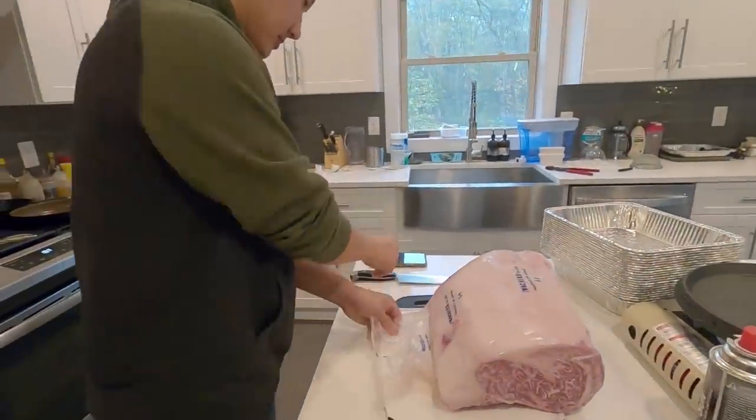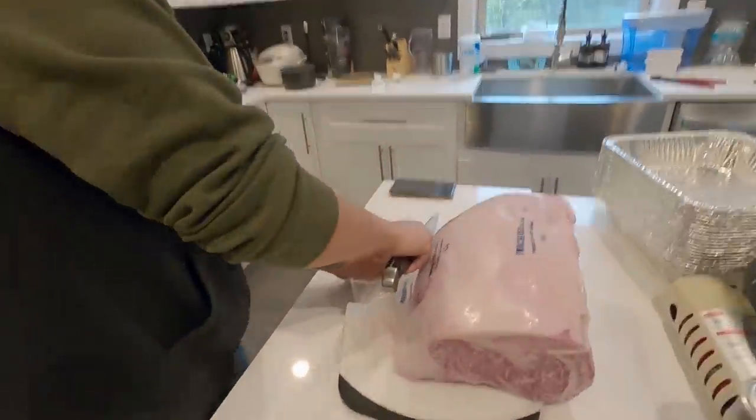We have Josh here — he's gonna be doing the honors of chopping this. By the way, it's like 8 in the morning right now and this is what we're having for breakfast. I don't think I'm even gonna eat a meal today because I'm just gonna wait for this.